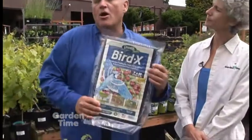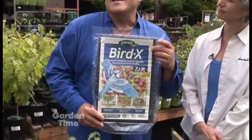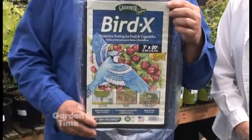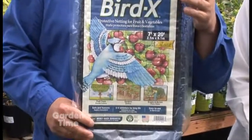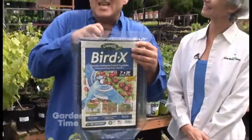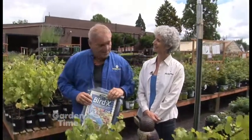And then you can always go with the netting. What the netting does is you have to cover the plant — whether it's a tree or a shrub that you're getting the fruit from, you really have to cover the whole thing. They don't see the tiny little black netting, they get entangled in it, and that keeps them from coming back and trying to raid your plants.